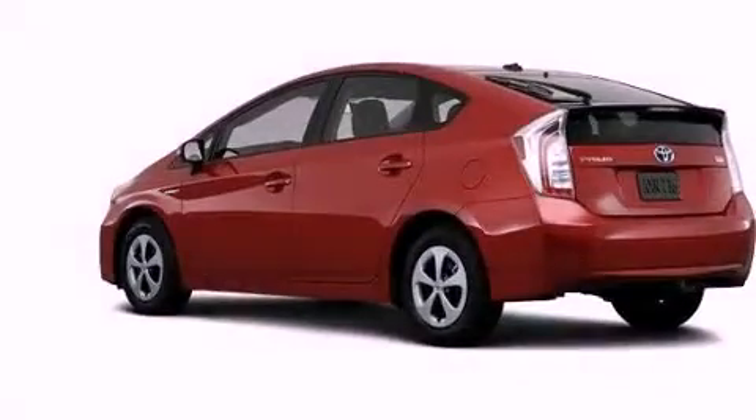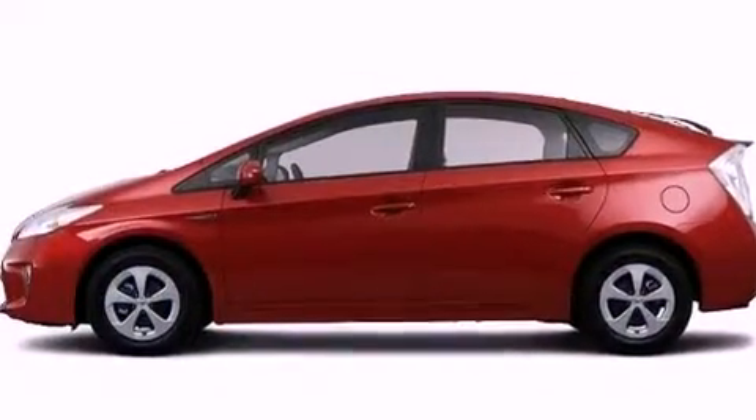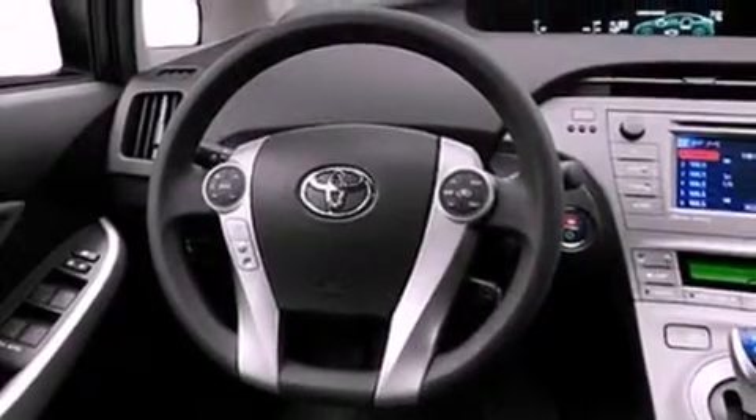cruise control, heated side view mirrors, an illuminated driver's side vanity mirror, an engine immobilizer theft deterrent system, 12-volt power outlets, an anti-lock braking system, rear curtain airbags, a push-button ignition, and a rear spoiler.